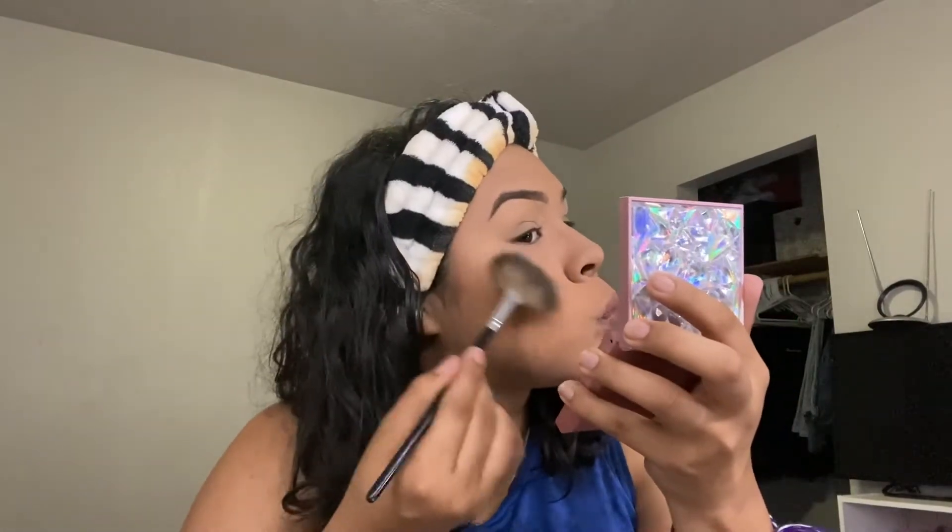Now I'm going to use the e.l.f. highlighter. I'm using the Ioni 3D Fox Blink lashes, and for my lipstick I'm going to be using Physician's Formula and a diamond lip product. And that is it for my makeup — I already put on my lashes and lipstick.